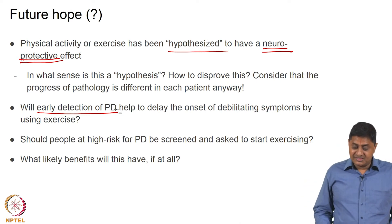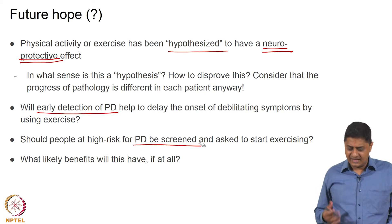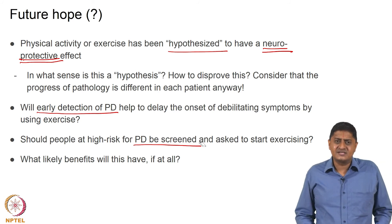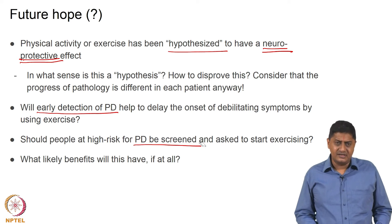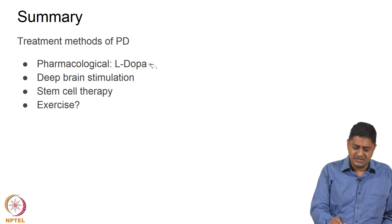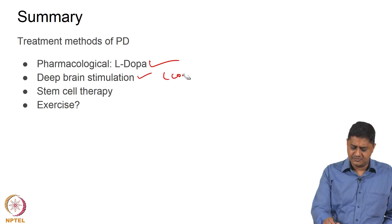Should people at high risk for Parkinson's disease be screened and asked to start exercising? Well, everybody should start exercising, but whether it will actually help and what the likely benefits would be is not clear. Exercise, stem cell therapy, and a deeper understanding of DBS offer some hope in therapeutic approaches toward treating Parkinson's disease. What we have seen today are the therapeutic approaches: L-DOPA as a pharmacological approach and deep brain stimulation as a controversial surgical approach.